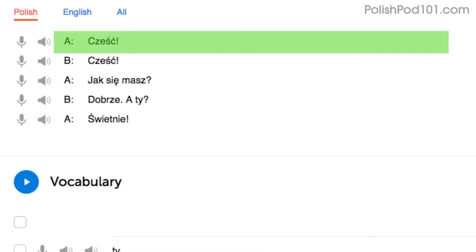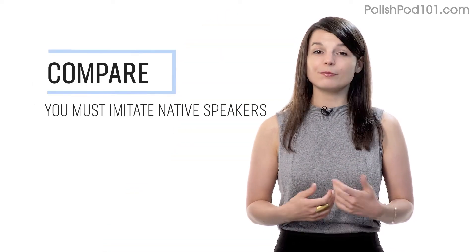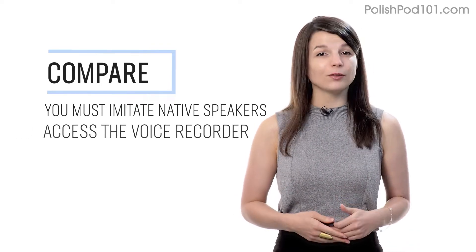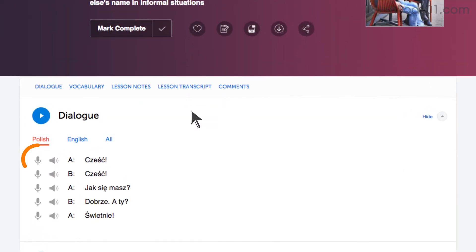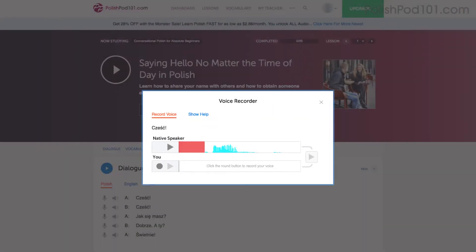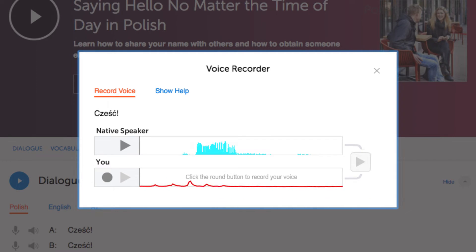Being able to read these phrases out loud and fast will help you speak fast. Number four: record and compare yourself with native speakers. In order to sound like a native speaker, you must imitate native speakers. Access the voice recorder, which is in the dialogue study tool in every lesson. Click on the microphone icon, listen to the native speaker's audio, and then record yourself. You can then compare the two recordings side-by-side and practice again and again until you perfect your pronunciation.